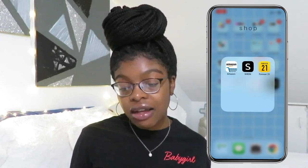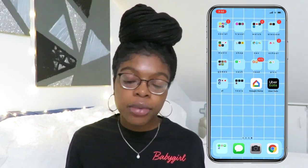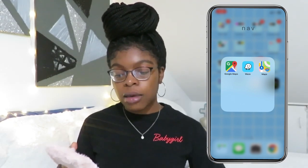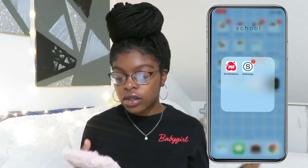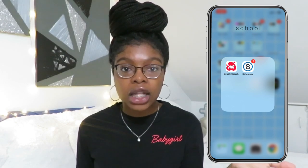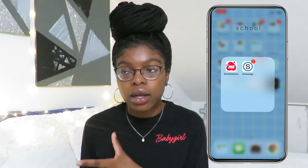Then I have the shop section of my phone. I have Amazon, Shein, and Forever 21 — the three main places that I shop. If I shop anywhere else, I just do it on a computer. Then I have my navigation. I have Google Maps. I use that more than Waze and Apple Maps. Then I have the school section. I use Schali — you do have to pay for this app, but if you're a senior in high school or junior or whatever, you can start applying for scholarships now. It's a monthly charge, maybe $3. I did the free trial first but I'm paying for it now. And then I have Schoology, which is something we use for my school.